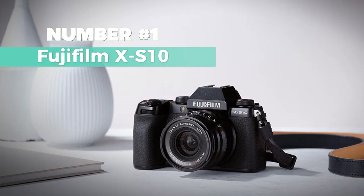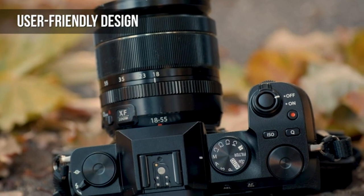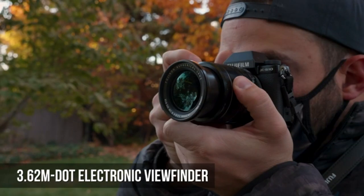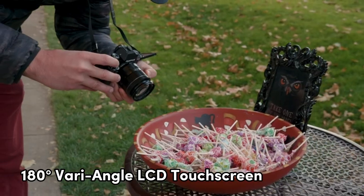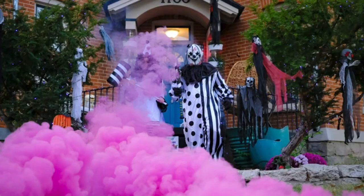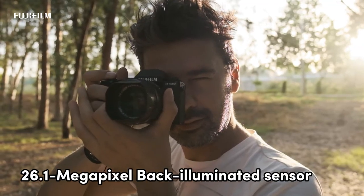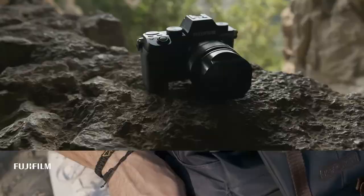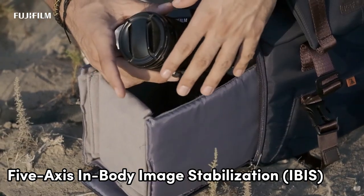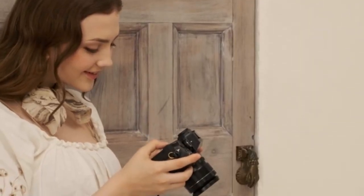Number 1: Fujifilm X-S10. Welcome to the world of limitless creativity with the Fujifilm X-S10, a mirrorless marvel designed for on-the-go photographers who crave control and simplicity. With a deep hand grip for solid handling and intuitive controls, the X-S10 ensures effortless operation for photographers of any background. The 180-degree vari-angle LCD touchscreen and up to 20fps uncropped continuous shooting provide versatility for every photo opportunity. The X-S10 features a 26.1MP back-illuminated sensor and a quad-core CPU, delivering astounding image quality and precise autofocus in as little as 0.02 seconds. The 5-axis in-body image stabilization allows for handheld shooting with up to 5 stops of stabilization.